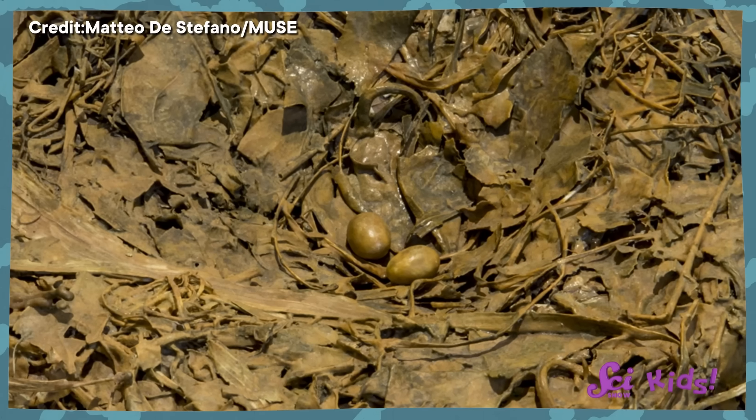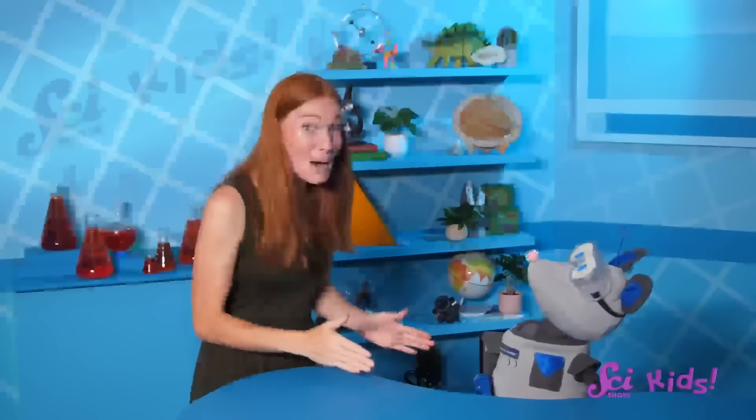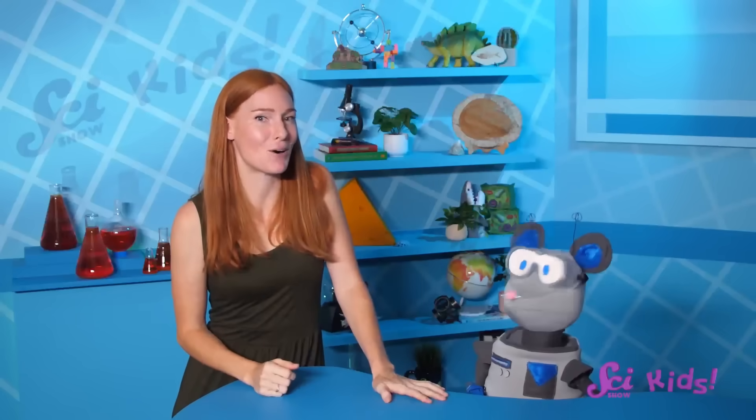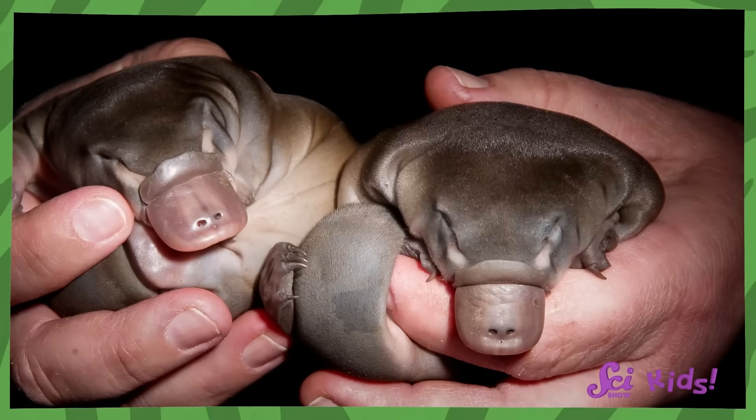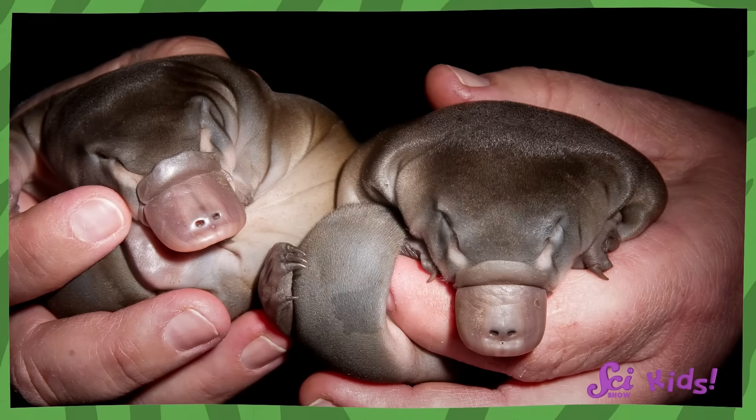And those eggs hatch into… okay, wait. I think this is my favorite platypus fact. Do you know what baby platypuses are called? Pups is a great guess! But a baby platypus is called… a puggle! It's the cutest thing in the universe! Just look at these puggles! They're so super cute!